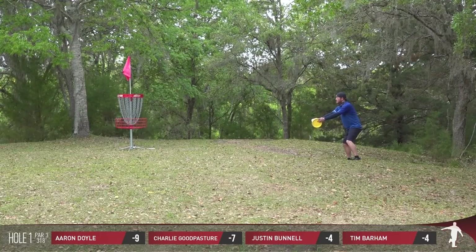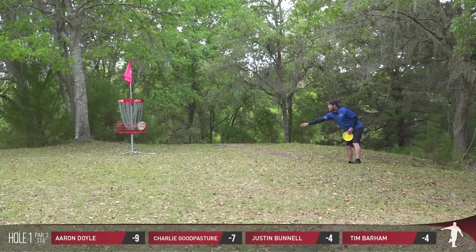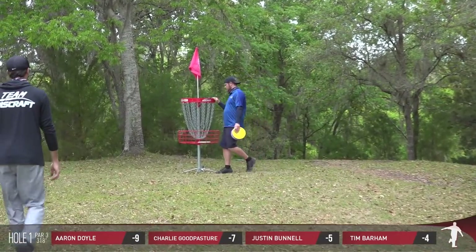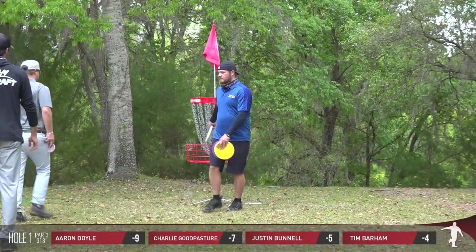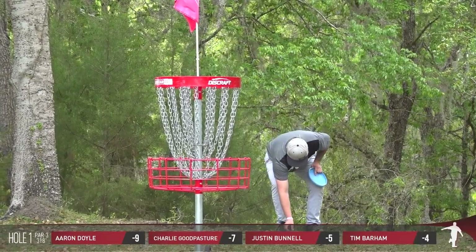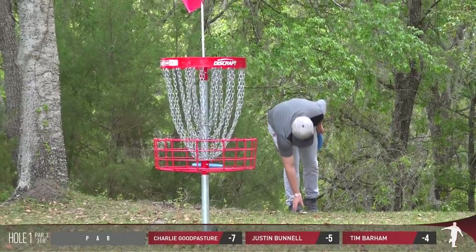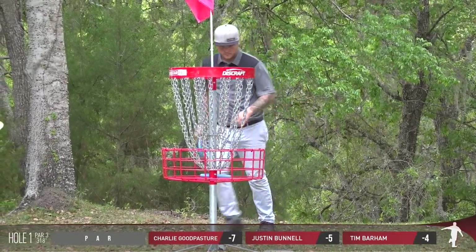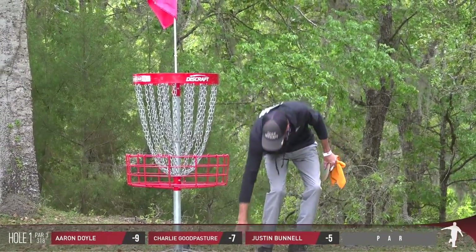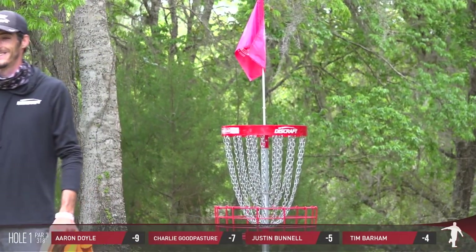Justin, I believe, is in that 38-39 age range, and has been playing for many years. He frequented the Midwest and came up to a few big tournaments in Wisconsin way back in the early 2000s. Aaron and Tim will tap in for their pars throughout the round.